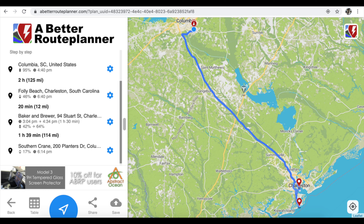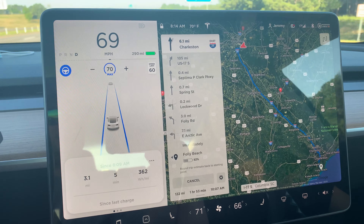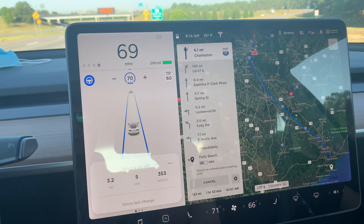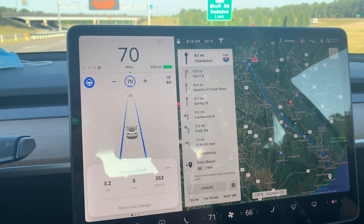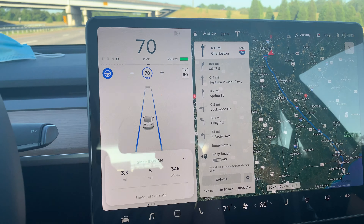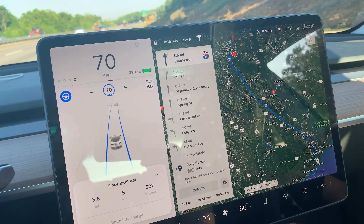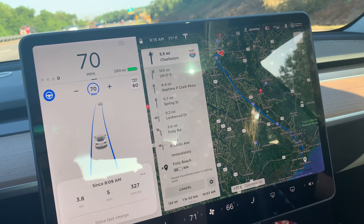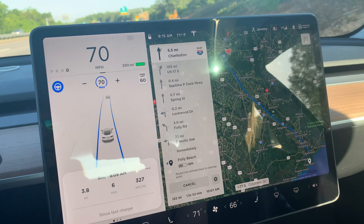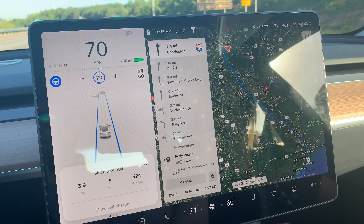As you can see here, this was our route plan — Folly Beach from Columbia, South Carolina. It said we'd get there with 52%. We started out with somewhere around 97% battery and around 296 miles of range. So we'll see how much battery percentage we actually have when we get there.